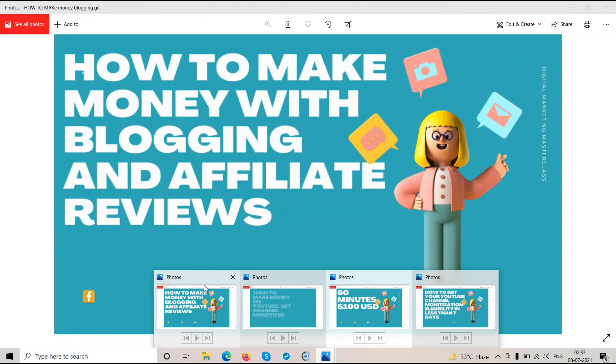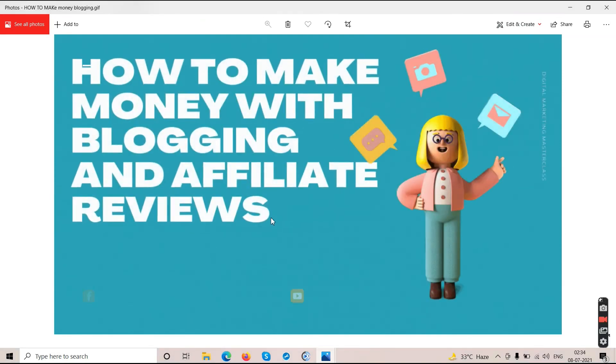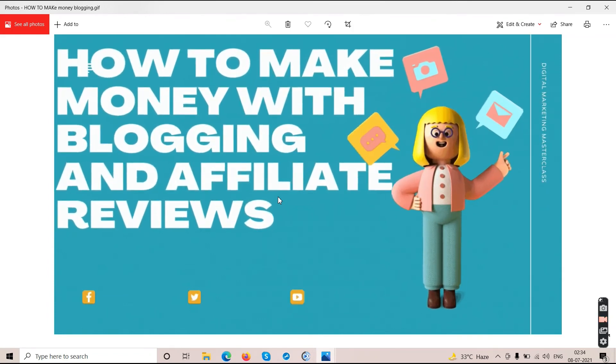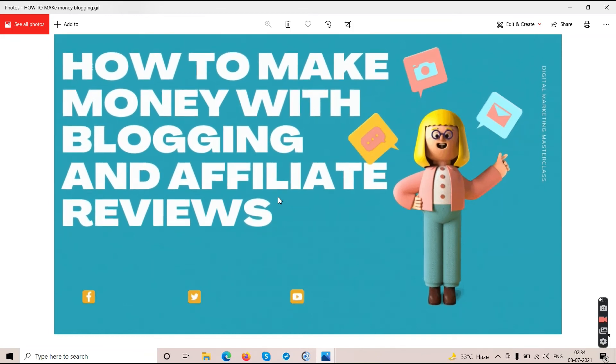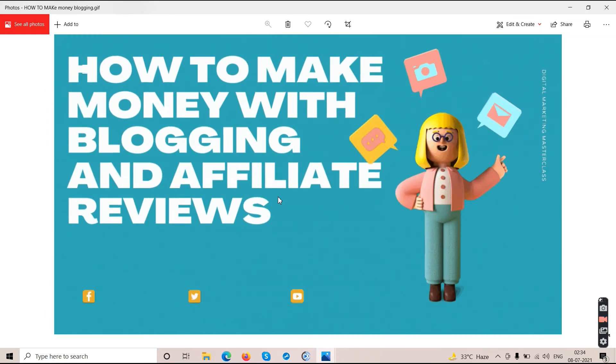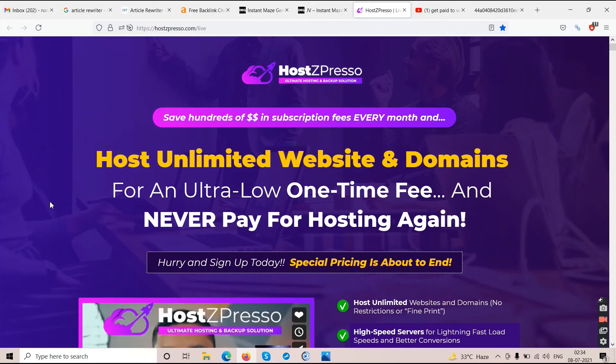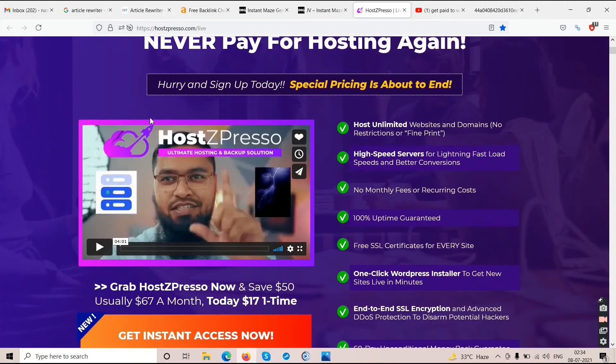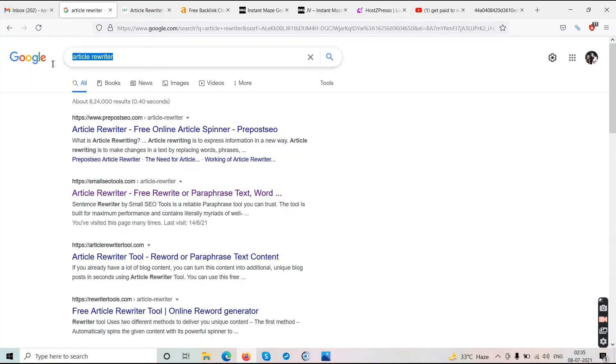The second way to make money online is blogging and affiliate reviews. First, you need a website or blog. In the description you'll find a link to Hostpresso, which gives you unlimited website and domain hosting for a one-time cost — no monthly charges. Once your website is up and running, you do reviews of Warrior Plus products, JVZoo products, and other digital courses.